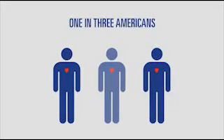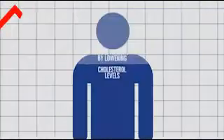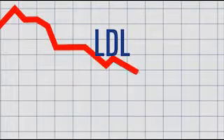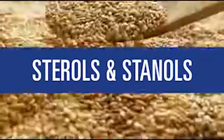Are you among the 1 in 3 Americans with high cholesterol? If so, you have a higher risk of heart disease. The good news is you can reduce your risk by lowering cholesterol — specifically LDL or bad cholesterol levels naturally — with the sterols and stanols found in plants, fruits, vegetables, and grains.